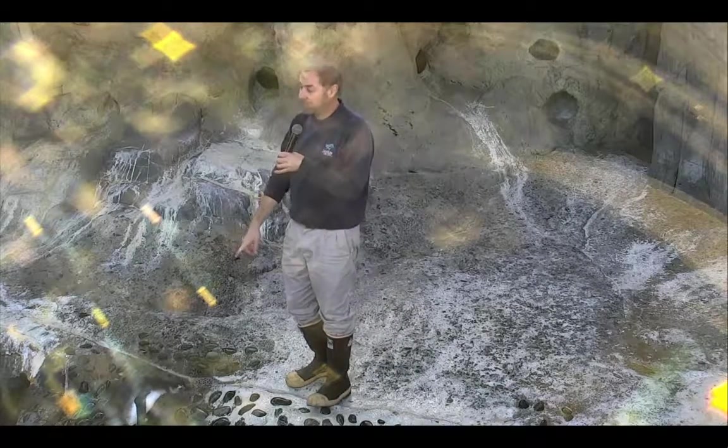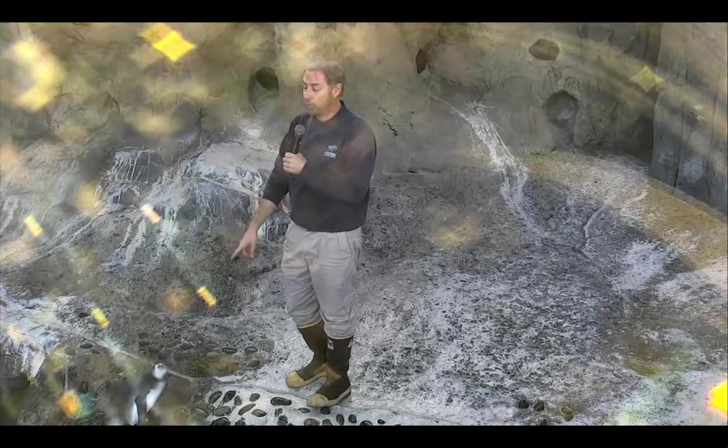If you look right in front of me, you can see that this bird here is one of this year's babies. It's still in its juvenile plumage. Next year, after it molts, it'll look like the adults that have the white stripe on the head.